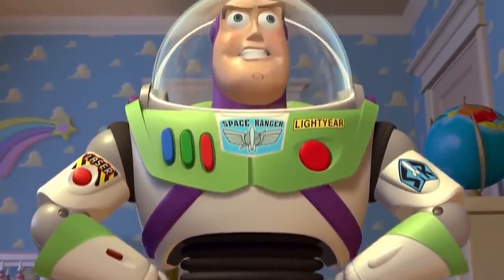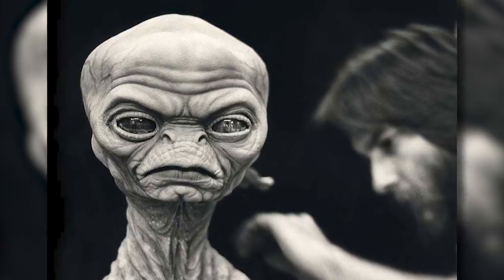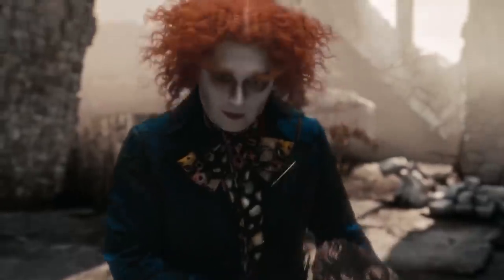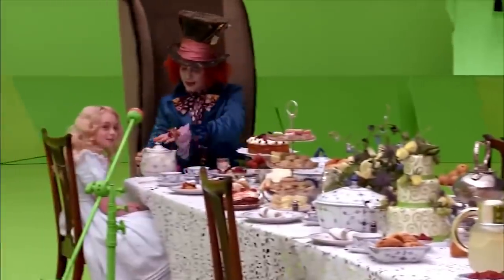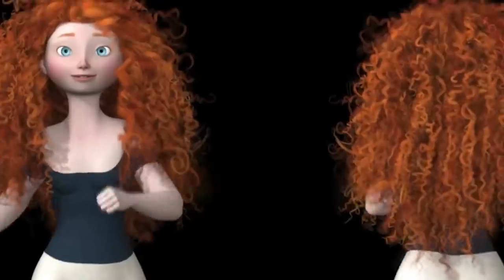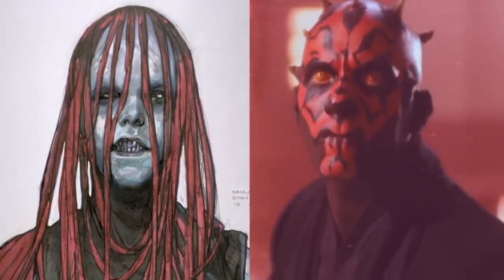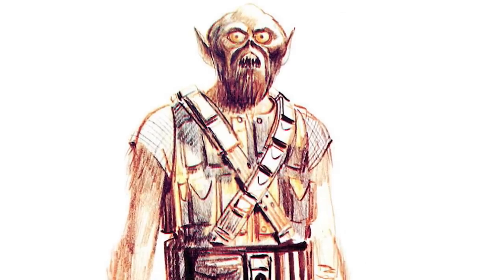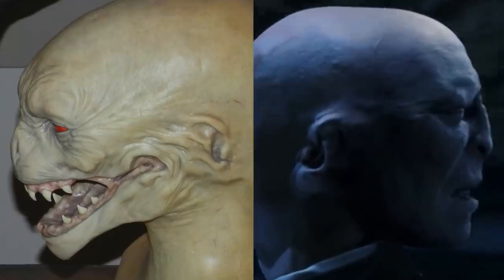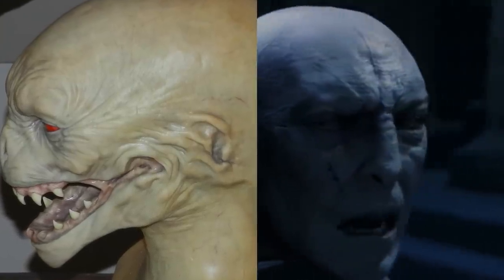We may take final character design for granted, but if you stay on the internet long enough, you are bound to find some stuff that you just cannot unsee. And that, of course, is original concept design. There are a number of characters who we just can't imagine any other way. But when it comes to character design, it can be a long and arduous process that can take years to get right. That means there's a lot of bizarre, interesting, and sometimes downright creepy designs along the way that you just cannot erase from your brain.